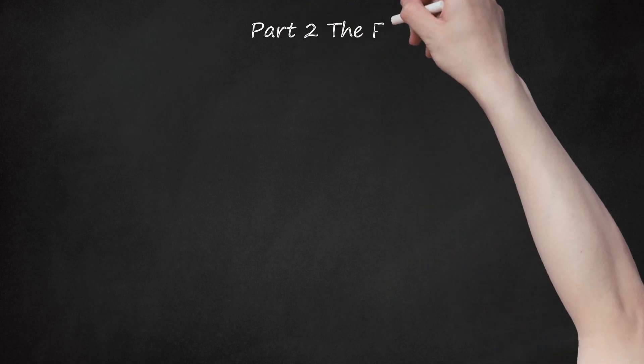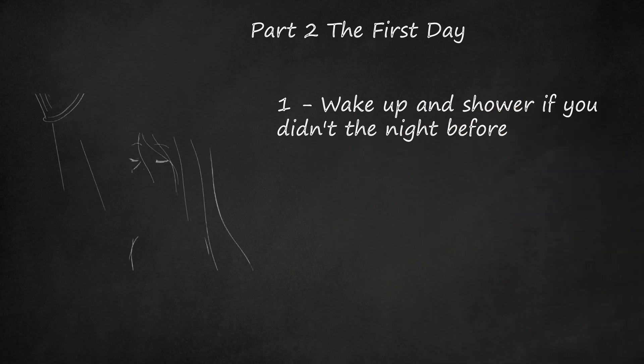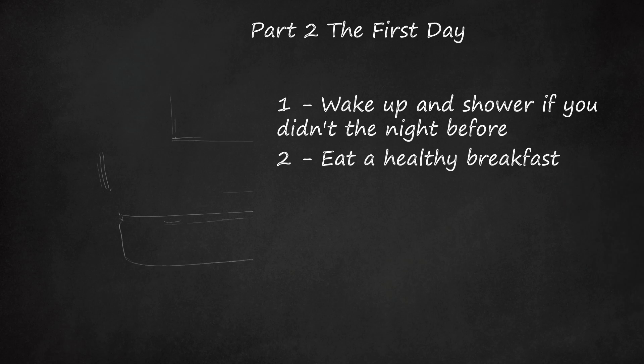Part 2 – The First Day. Step 1: Wake up and shower if you didn't the night before. If you did shower, at least wipe your face clean. Step 2: Eat a healthy breakfast. For example, toast with peanut butter and a glass of orange juice is a healthy, well-balanced option.